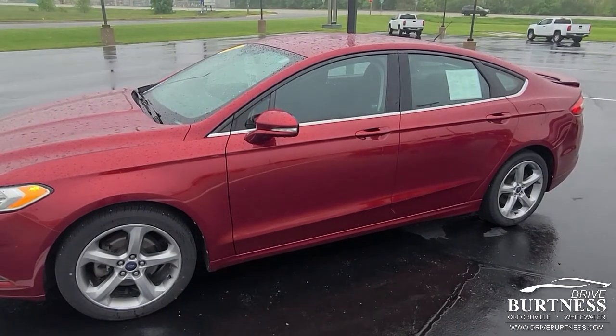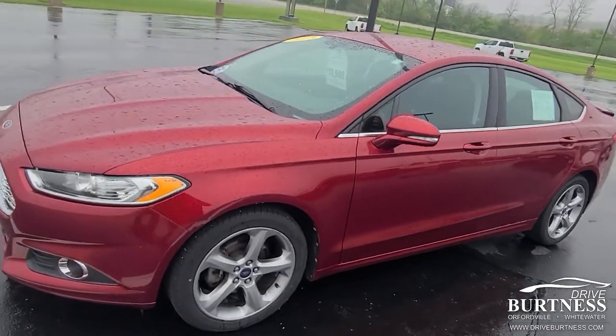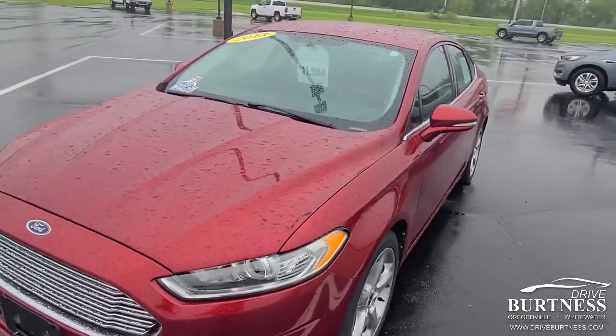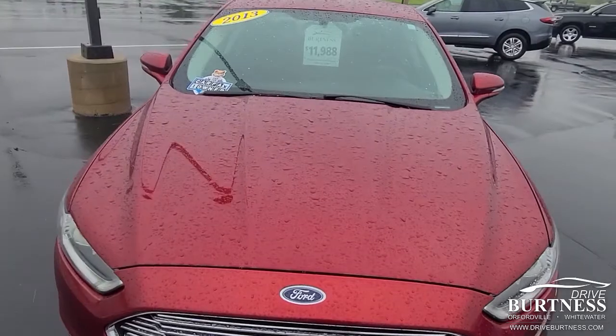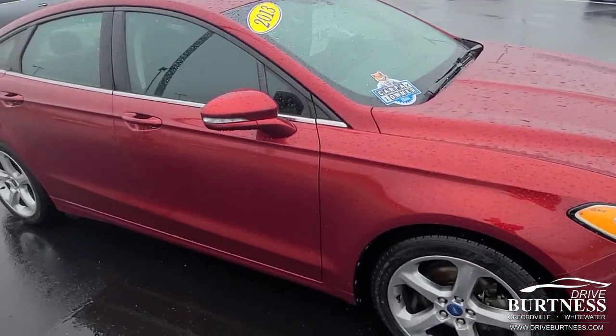Hey Darren, this is James out of Burton Chevrolet in Orfordville. My colleague Heather let me know that you're interested in our new trade. We just got in this 2013 Ford Fusion and it's in really sharp looking shape.